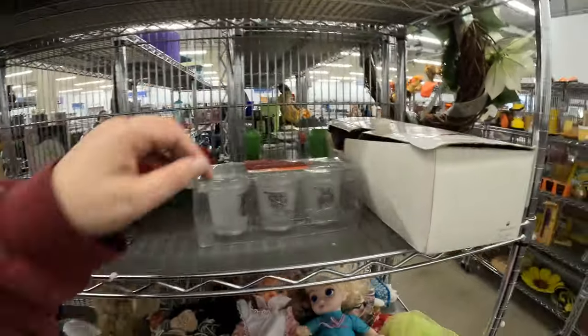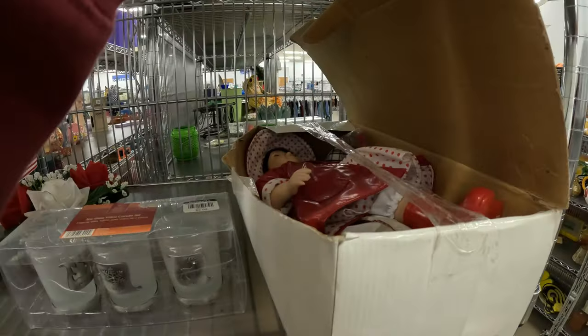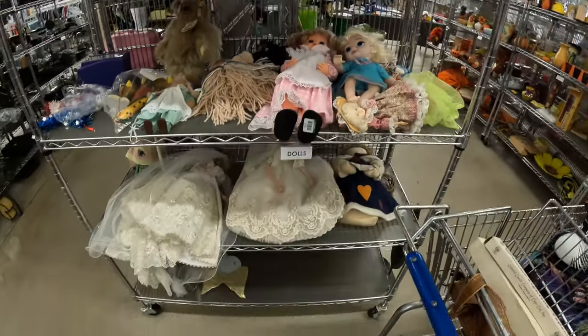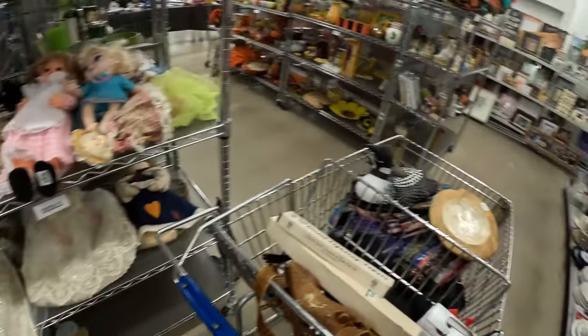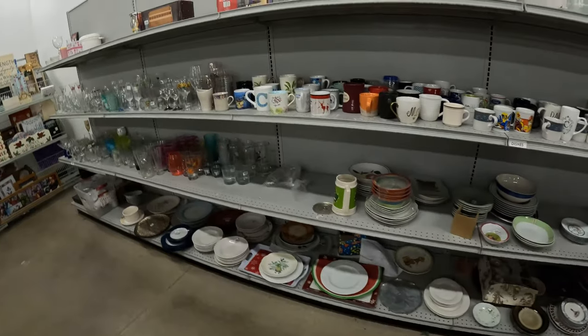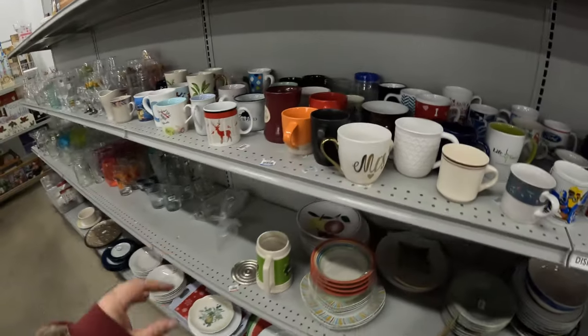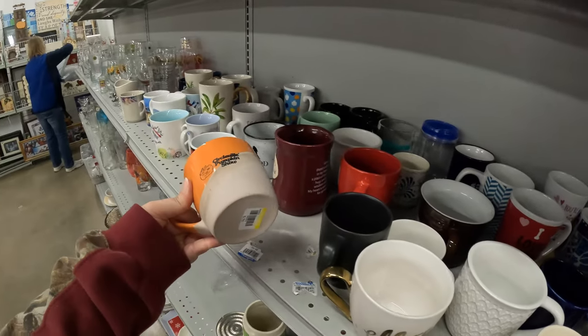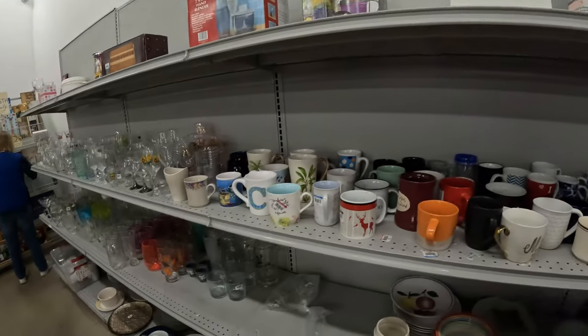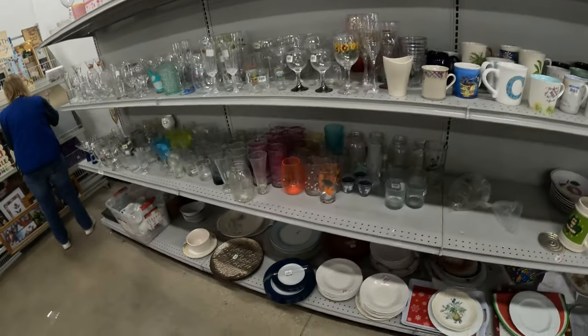This end cap here's got some dolls — some really pretty dolls here. And then here's some mugs in pretty colors, looks to be about $0.75. Glasses and plates.